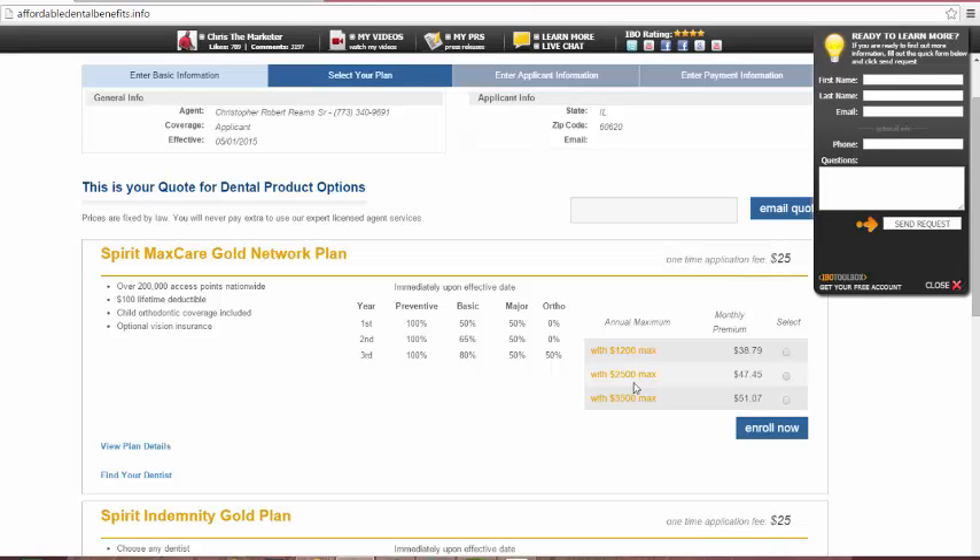For example, the average root canal is bare minimum $800. So if you have only a $1,000 dental limit annually, $800 pretty much eats that up for the year. With this plan, we saw it, we jumped on it, and clients love it. The client can pick between $1,200, $2,500, and $3,500 annual limits.